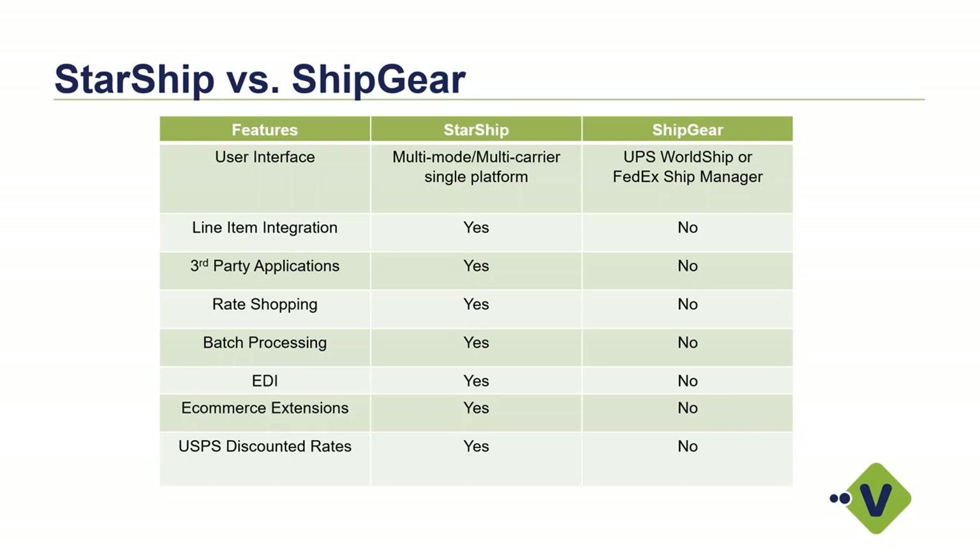For those using an EDI provider like TrueCommerce or SPS Commerce, we have a workflow built around that platform as well. We can generate a file that tells your EDI provider what was inside each of those boxes, so they can update your trading partners. If there is interest in the EDI workflow, it's not going to be covered in today's demo, but we can take that offline and talk more about that specifically for you.